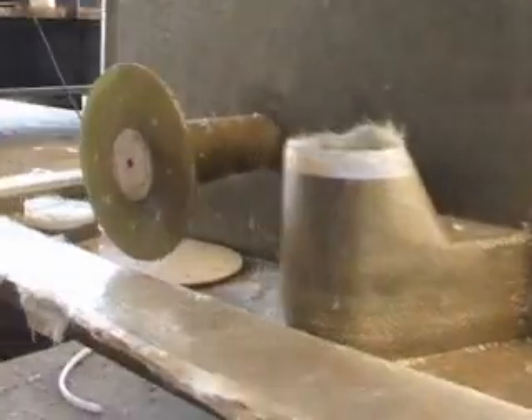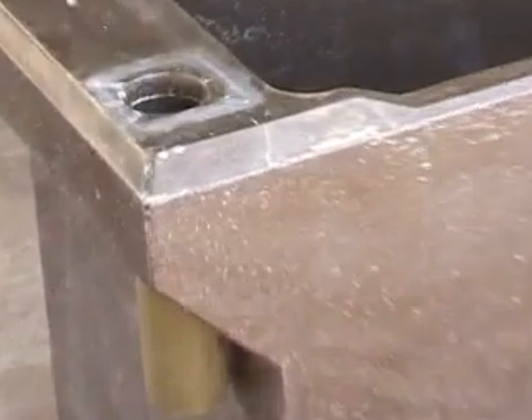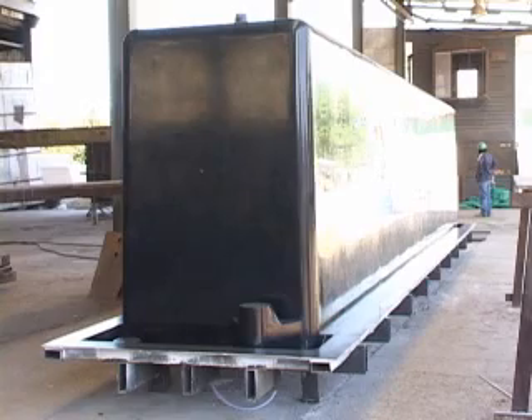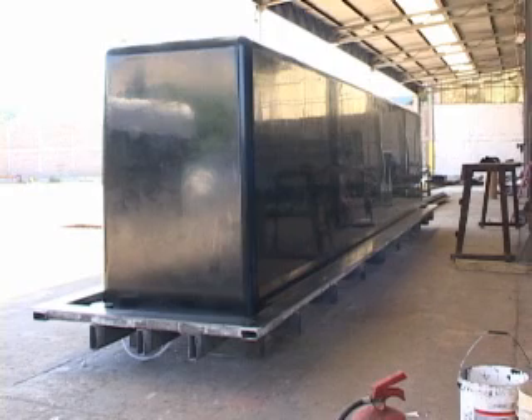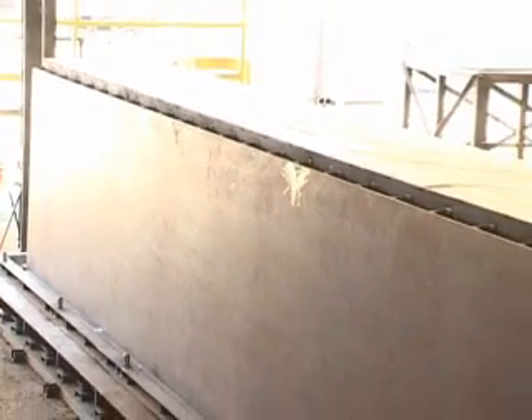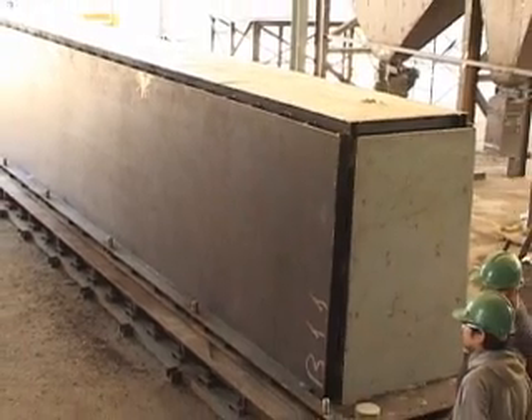The most important and novel characteristic of our construction method is the introduction of an SRP liner and a new mold system. The mold system used by our company comprises two molds: one for the construction of the liner and the second one for the construction of the structural wall.